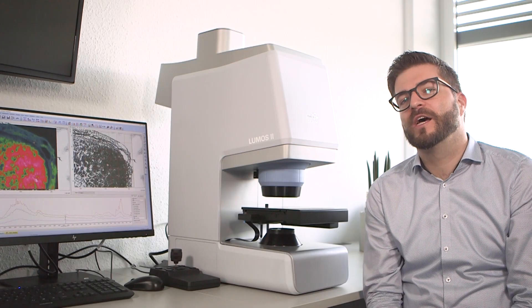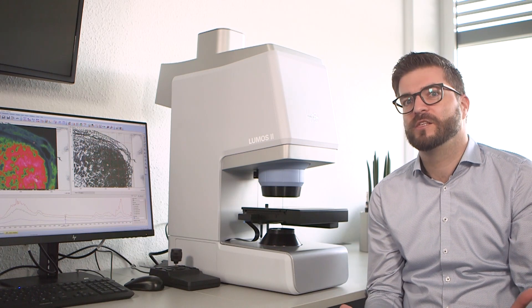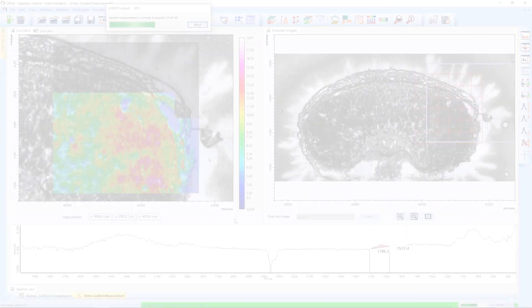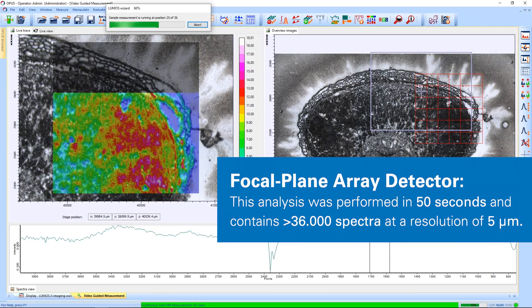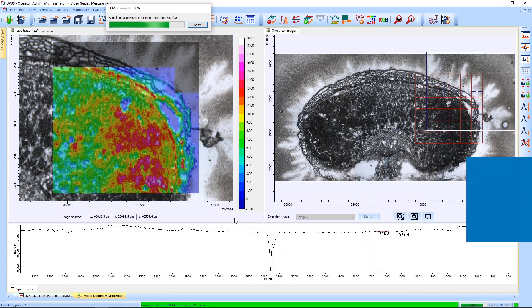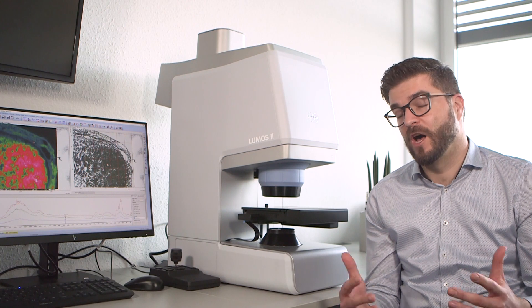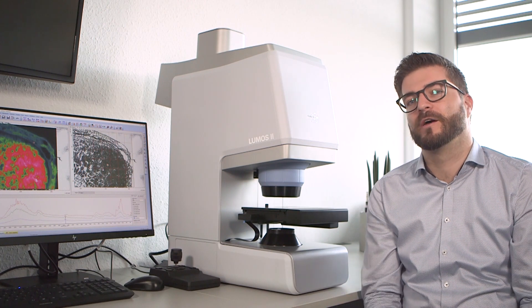Maybe the most exciting feature of the Dilumos is its extremely fast imaging capabilities. Paired with a high-sensitive focal plane-array imaging detector — that's what we call true imaging. A focal plane-array detector can be described as a digital camera in the infrared range. It collects more than 1000 spectra in one single shot, combining high speed and high spatial resolution at the same time.